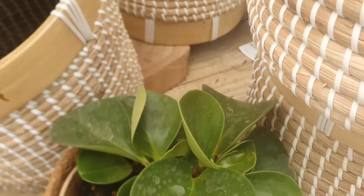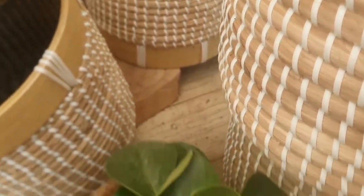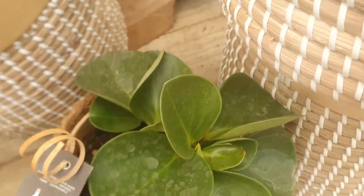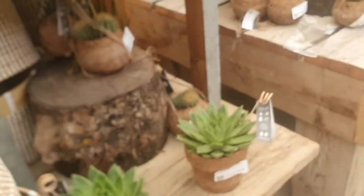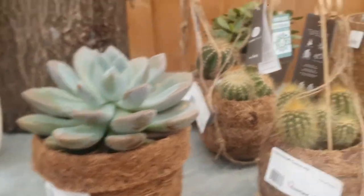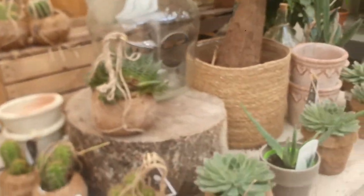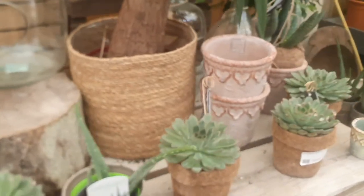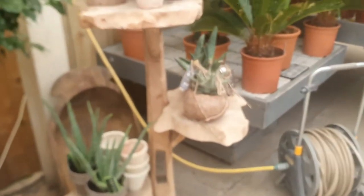They have — I think this is a peperomia, doesn't really say, but it is a peperomia; doesn't have the price. Echeveria, which is £9.99, and cacti which is also £9.99. You can see a lot of cacti and echeveria. They have an aloe vera as well.